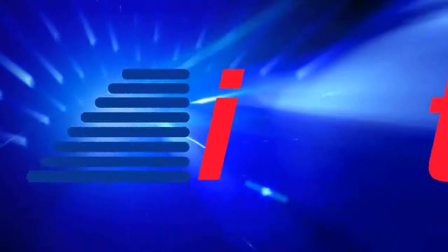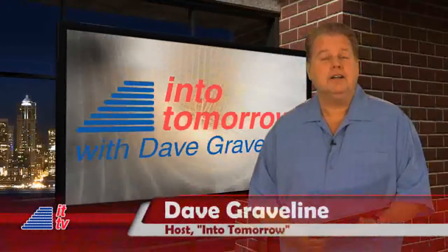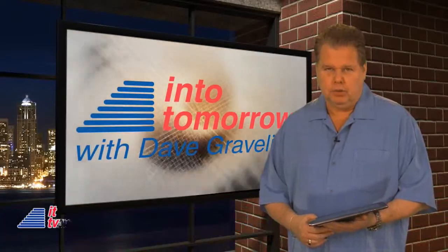Now, from the studios of Into Tomorrow in Miami, this is ITTV. Hey there, welcome back Into Tomorrow and ITTV. I'm Dave Graveline. We've got another exciting and helpful ITTV report for you this week.